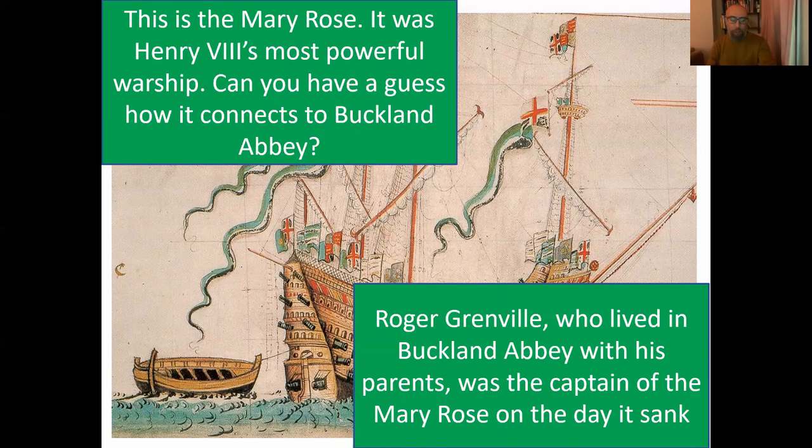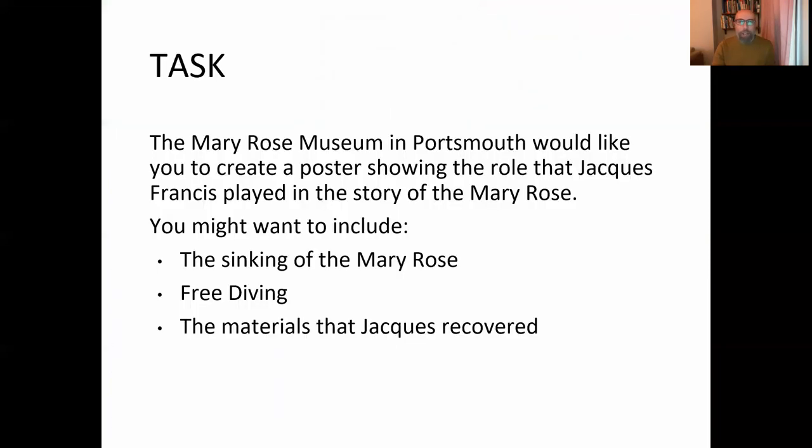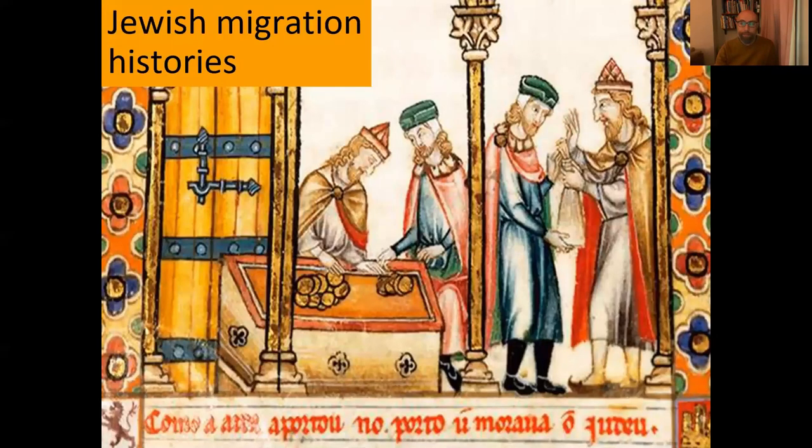The second Black Tudor I'll share is Jack Francis. There's a direct connection between Buckland Abbey — where Francis Drake lived — and the Grenville family, the previous owners, and the Mary Rose. We do activities around Jack Francis: I show a brilliant film of free divers, then we finish by getting students to imagine they're going to sell the story of Jack Francis to the Mary Rose Museum, encouraging them to think about real-life application of the story.